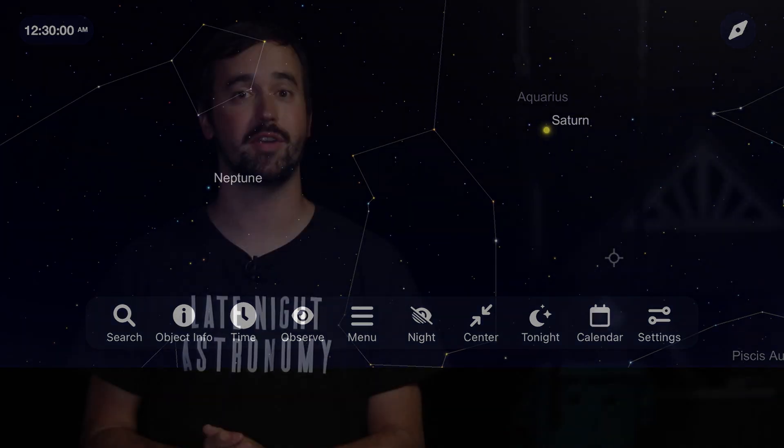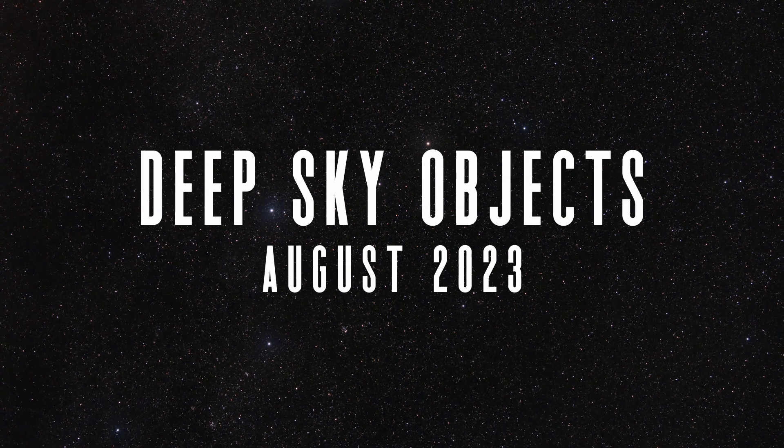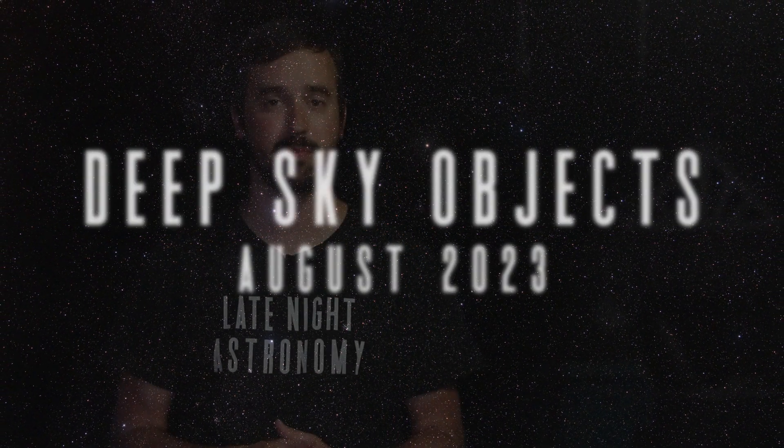If you're able to get out to observe or image any object in the night sky this month, please be sure to share your observing reports and experiences with all of us in the comment section below. As we leave our solar system behind and travel into deep space, it's important to remember that getting away from as much light pollution as you possibly can — like we mentioned earlier for the meteor shower — is also going to be key when you're trying to hunt down faint, deep sky objects.